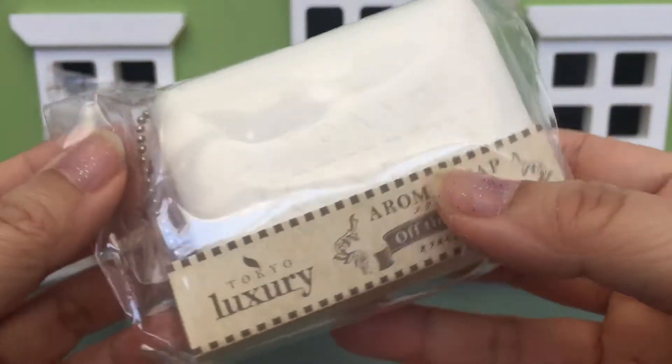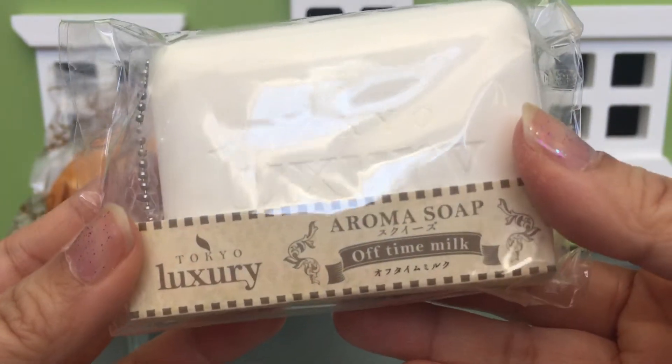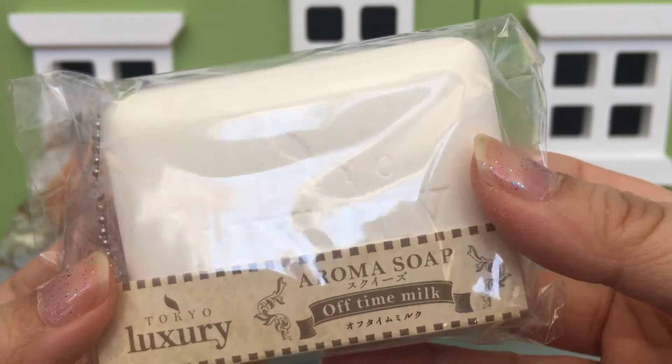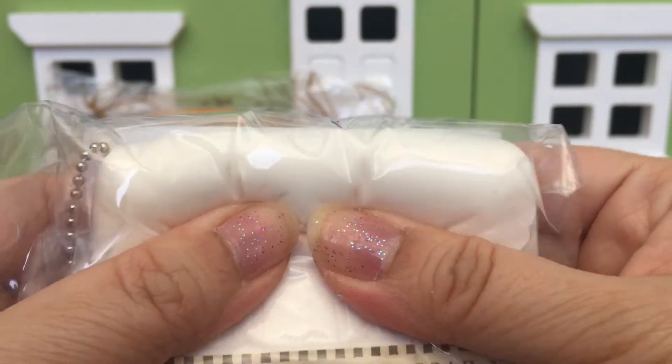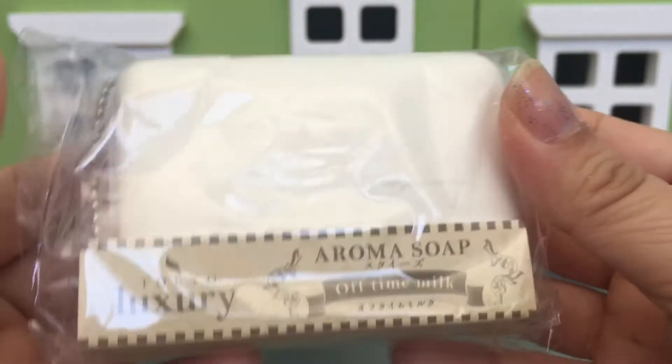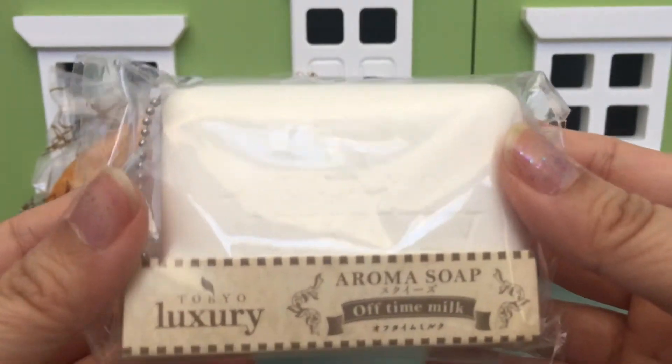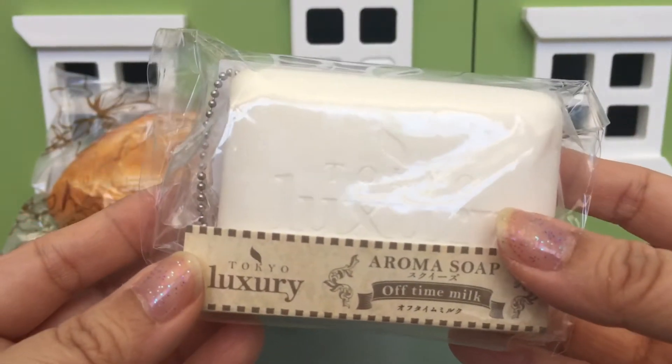The second item is this Tokyo Luxury Aroma Soap. I have one of these in pink, and this is the off-time melt color — so cute, and I love the packaging as well.